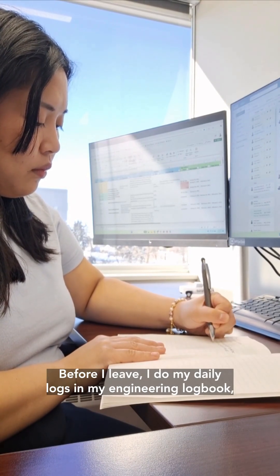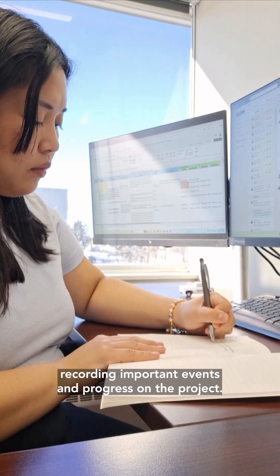Before I leave, I do my daily logs in my engineering logbook, recording important events and progress on the project.